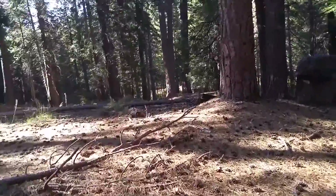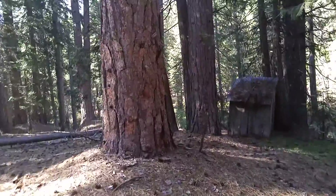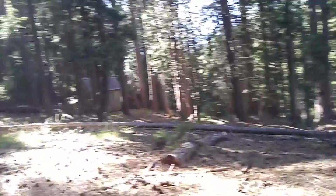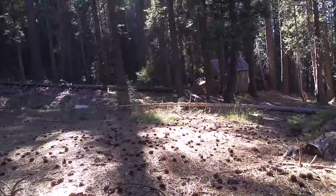Cabin over there — we'll go there in a minute. Is that still out? That tree just came down, didn't it? That was not down the last time we were here.